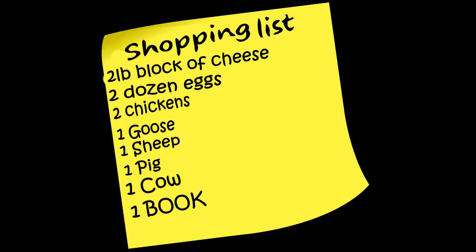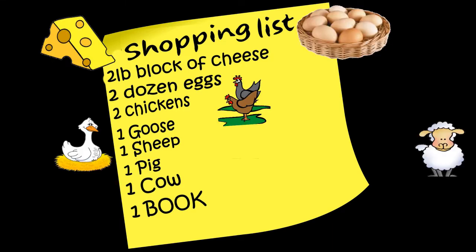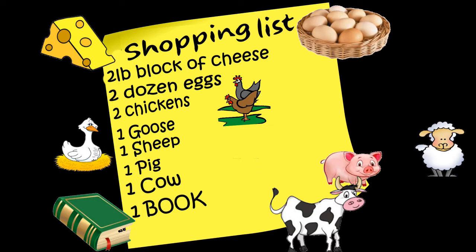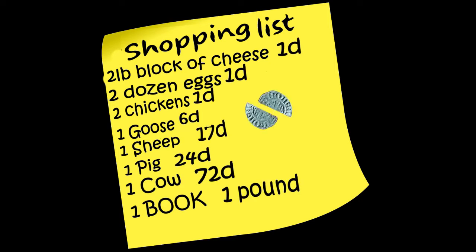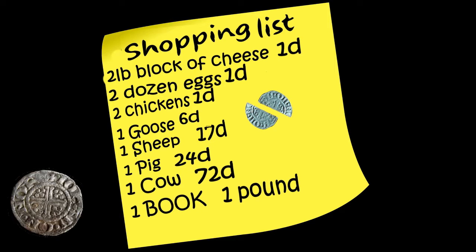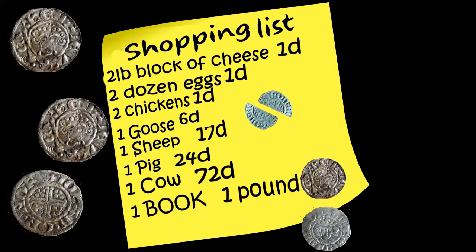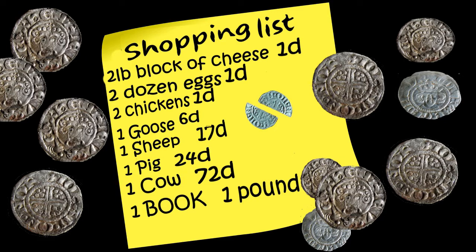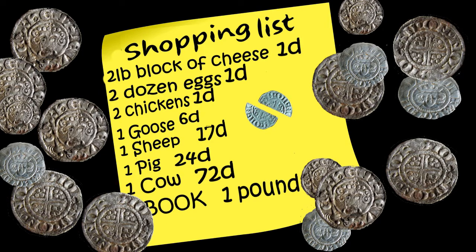You're off to market with a shopping list. You need a two pound block of cheese, two dozen eggs, two chickens, one goose, one sheep, one pig, one cow, and because you can read, a book. One penny for the cheese, one penny for the two dozen eggs, one penny for two chickens, six pennies for the goose, 17 pennies for the sheep, 24 for a pig, 72 pennies for the cow, and 240 pennies for the book — that's a full pound in weight.